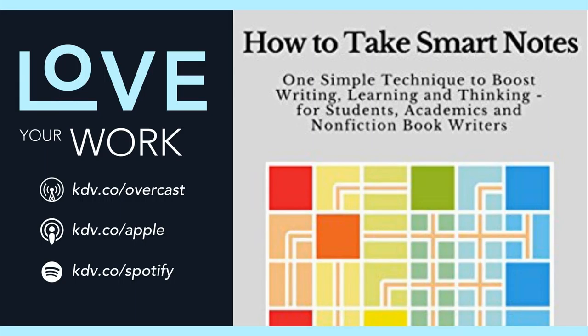Step one: make fleeting notes. Always have a way to capture ideas that pop into your mind. Or if reading, read actively, highlighting and taking notes. I personally carry around a tiny notebook and use the Drafts app on iOS to capture quick thoughts. I don't take notes while I read, but I do highlight on my Kindle.